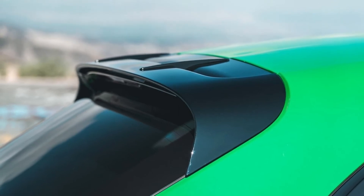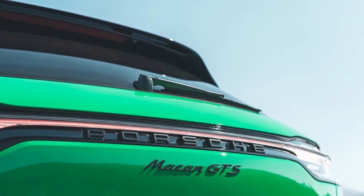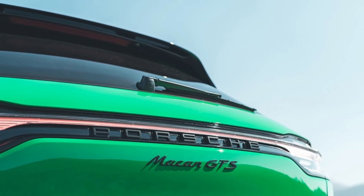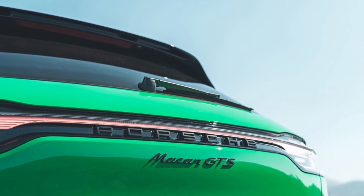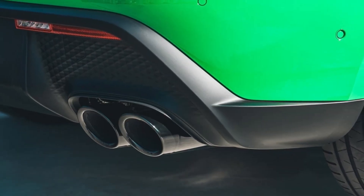Our test car, painted an eye-catching shade of python green that earned tons of thumbs-ups and waves from onlookers, had interior contrast stitching and colored seatbelts to match the paint. Yellow carbon ceramic brake calipers, which won't be available on the Macan in the US, took our test car's flashy spec to the max.